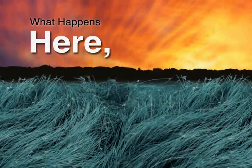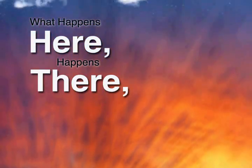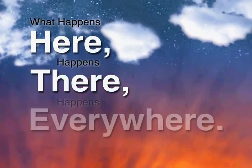What happens here, happens there, happens everywhere.